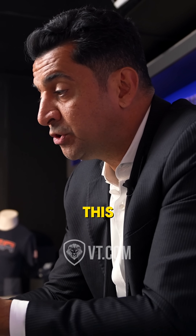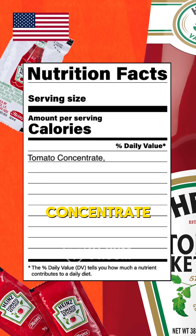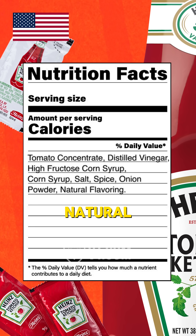Now let's look at ketchup — this is US versus UK. In the US, ingredients are tomato concentrate, distilled vinegar, high fructose corn syrup, corn syrup, salt, spice, onion powder, natural flavoring.